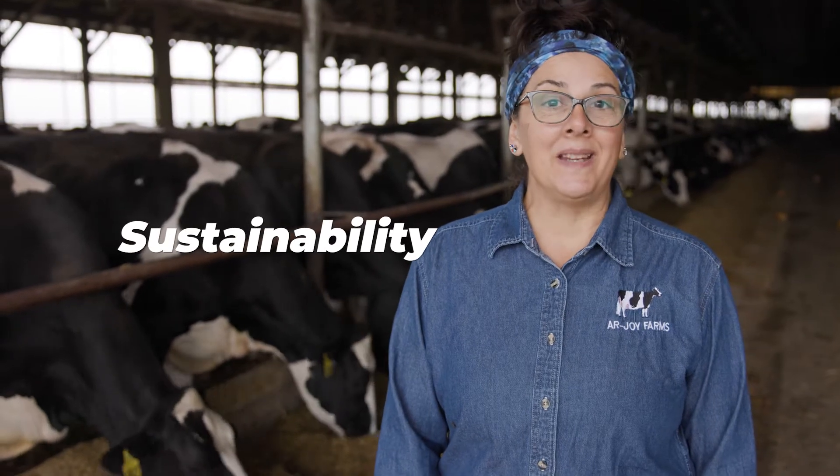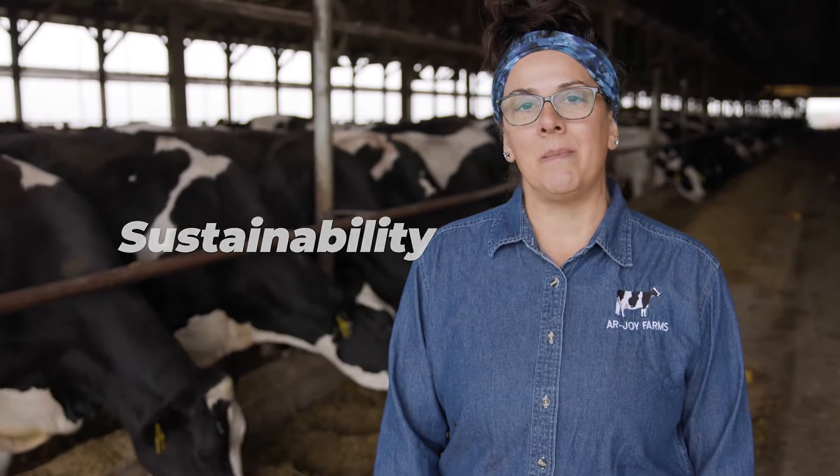Most likely, you've all heard the word sustainability. But what does it mean? Well, today we're going to find out what it means for our dairy farm. Come on, let's take a look.